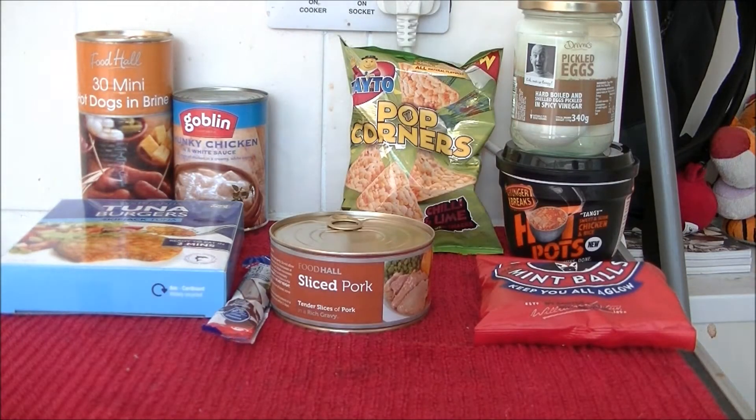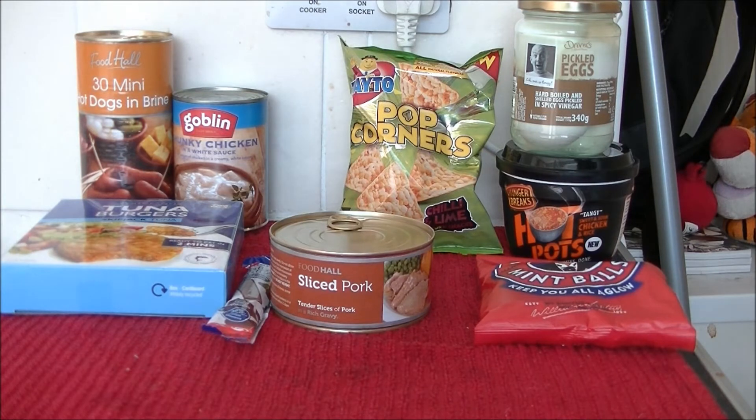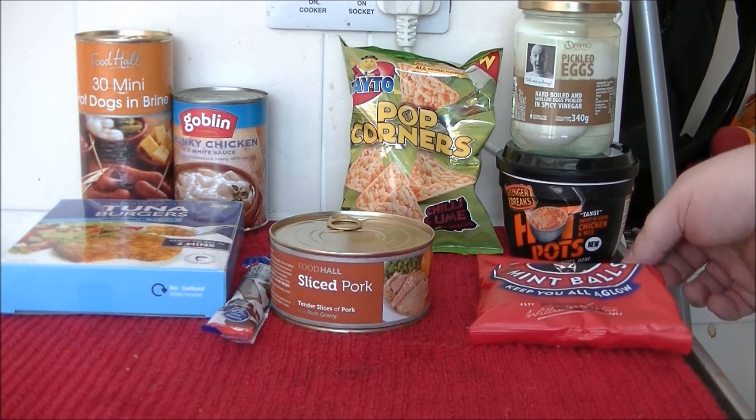Hello folks, welcome to another edition of Cheap Munch and it's a shopping edition. I'm almost better from my cold now as you can probably tell. I've been out on a little expedition today and I've bought some lovely new wonders I found in Home Bargains today.